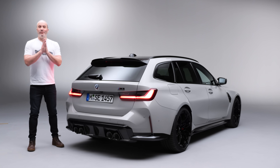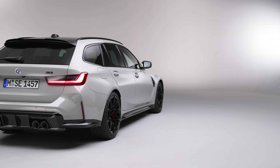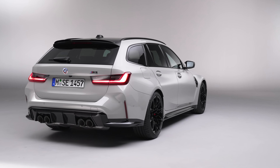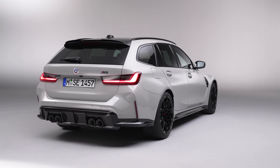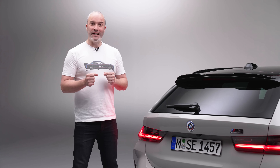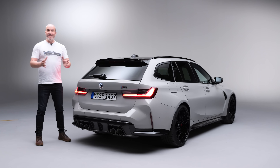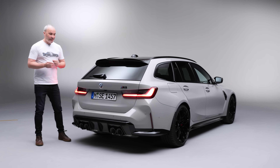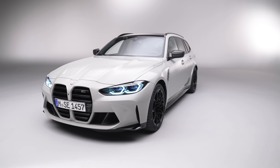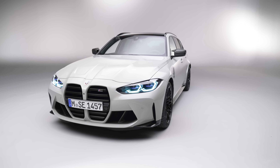Hey guys, welcome to my first look video on the brand new M3 Touring, codenamed the G81. I'm pretty excited about this today. Even though we're not going to get to drive it, just having a quick look around it is unbelievable. Seeing it in real life — in this beautiful chalk colour, which is going to be a new colour in the configurator for the M3 Touring — it's just stunning.